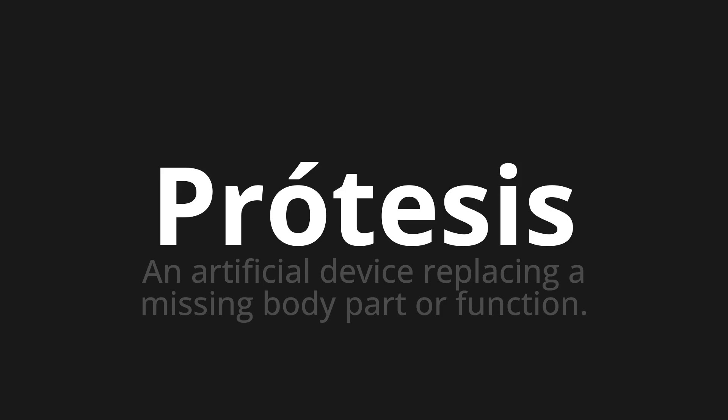Let's say it all together: Próthesis, próthesis, próthesis.